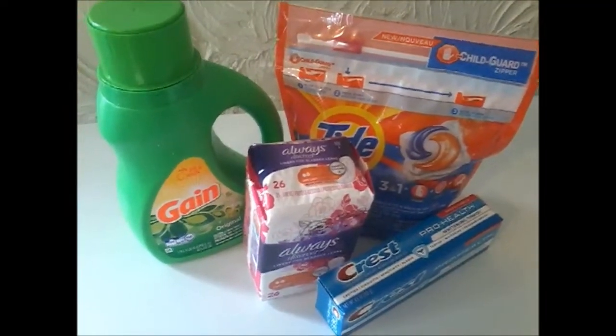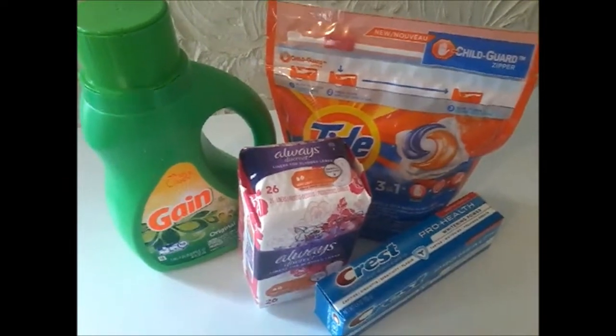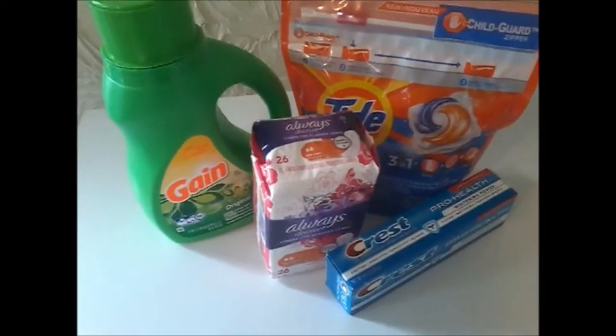I just wanted to come on here really quickly and share with you guys a Dollar General couponing haul, and it consists of Gain, Tide, Always, and Crest.